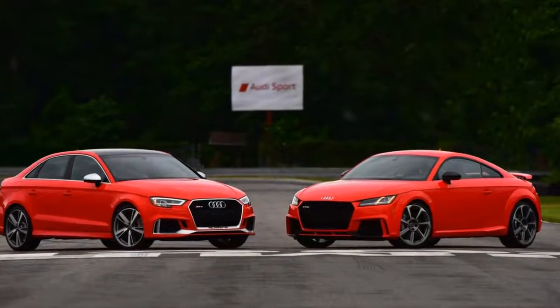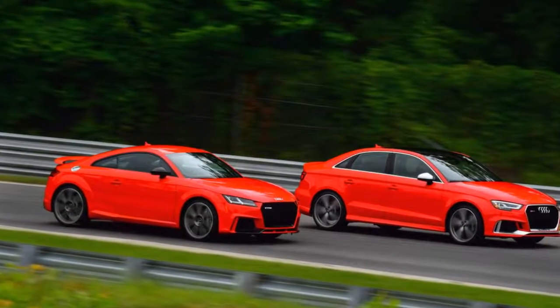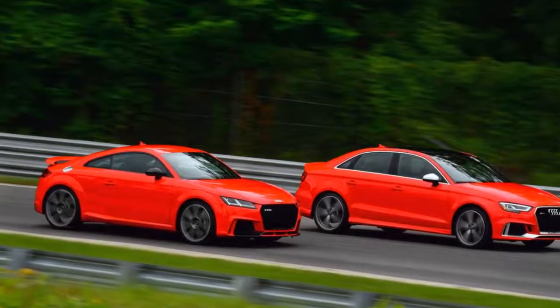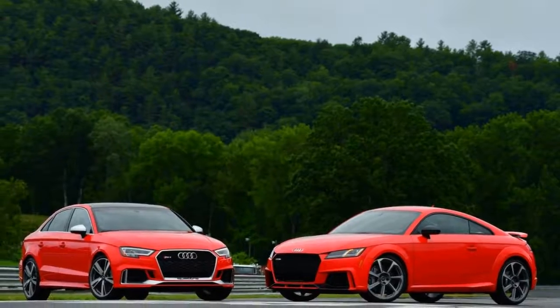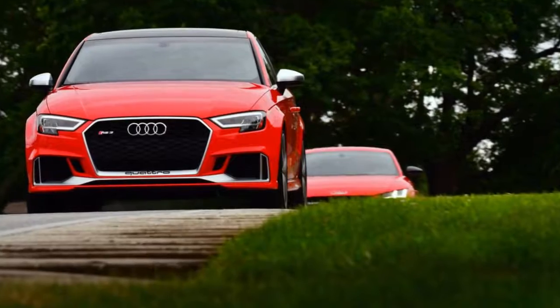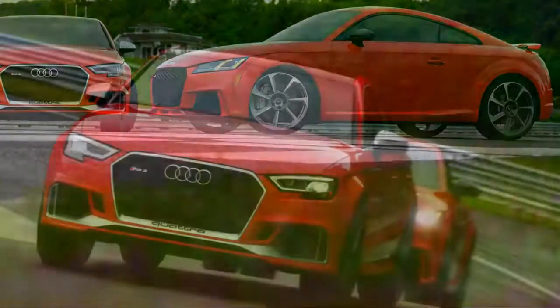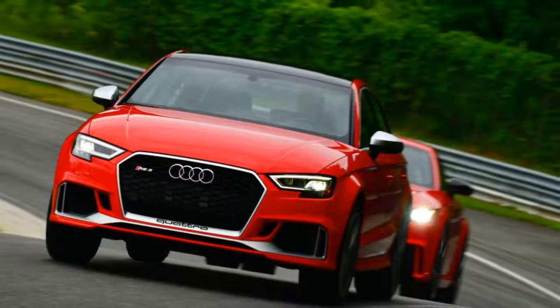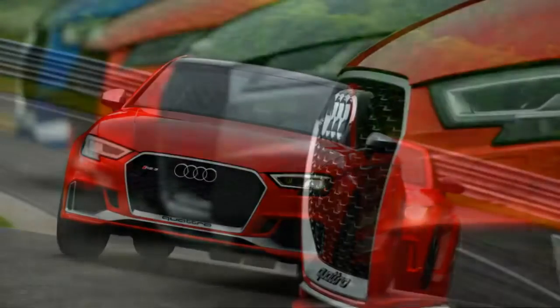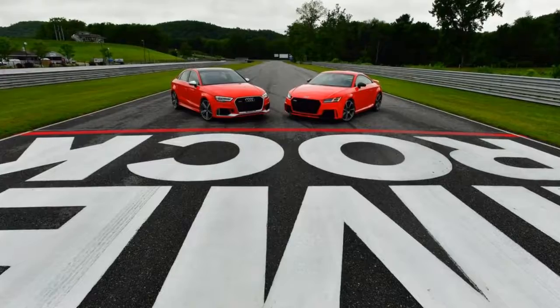Audi's new aluminum block, hollow crank 2.5-liter turbocharged five is 57 pounds lighter than its road-going predecessor and now makes 400 horsepower and 354 lb-ft of torque, which maxes out between 1700 and 5850 rpm. The firing order — 1-2-4-5-3 — is the same as 37 years ago. The TT RS and RS3, both on sale now, are built on the same MQB platform, share the same inline-5 and seven-speed S-tronic dual-clutch transmission, and have nearly the same interior, but they're two very different cars.